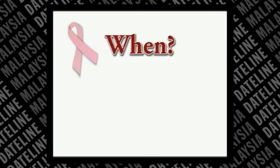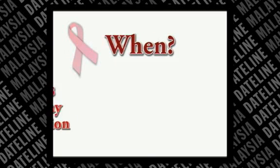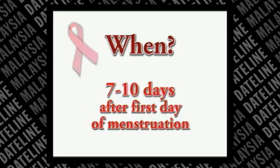When should you do BSF? If you still menstruate, the best time to do BSF is 7 to 10 days after the first day of your period, when your breasts are least likely to be tender or swollen.